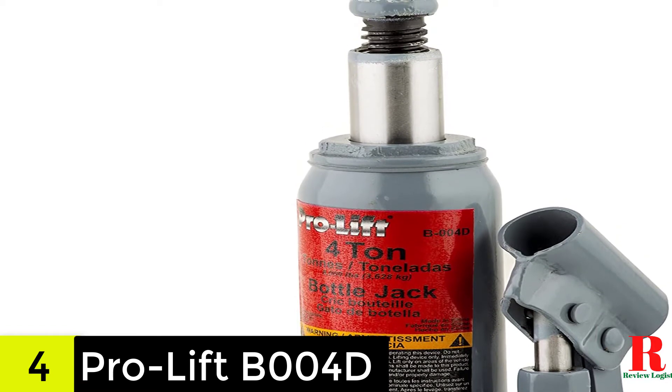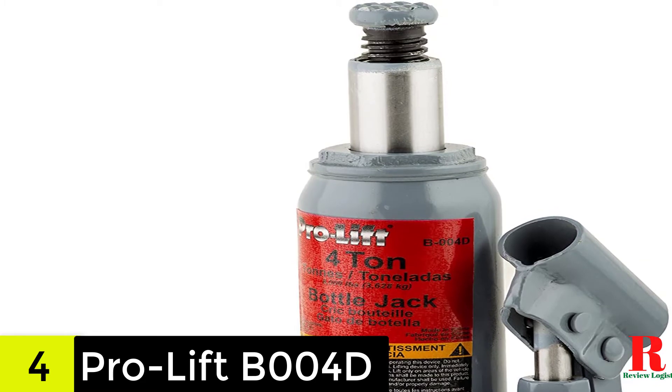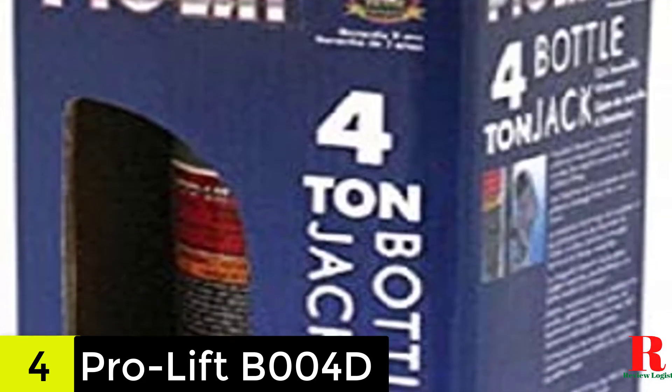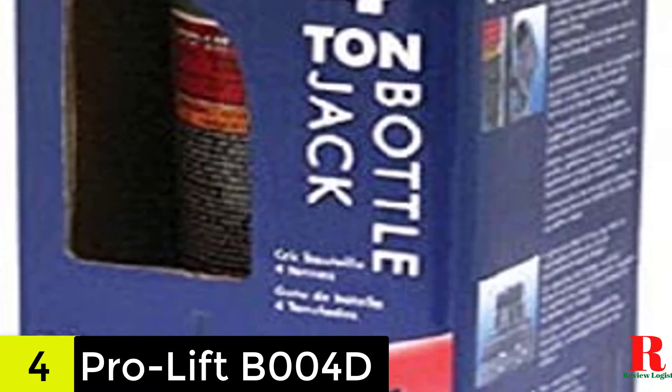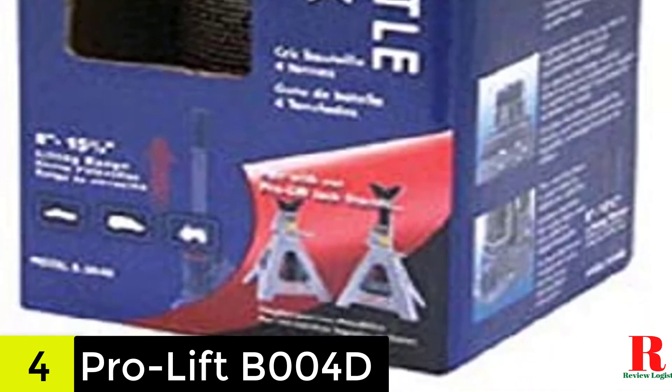This 4-ton bottle jack offers a lift range from 8 to 15.4 inches, which might not be as high as what you get from other models on our list, but should still be enough. Also, there is no carry handle. However, this is a lightweight unit that you should not have any trouble carrying.